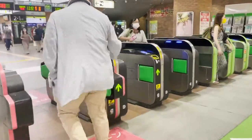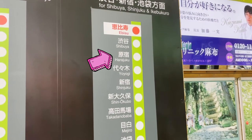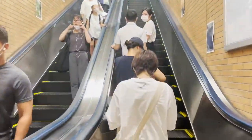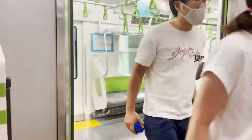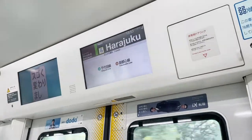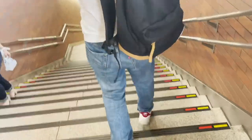Going to Harajuku from my place is really easy. Here we are at Ebisu Station and for today we are taking the Yamanote Line to Harajuku Station. It's about 20 minutes or less, and you can trust that the Japanese trains are always on time. Once you reach Harajuku Station, just take the Takeshita exit and it will lead you straight to our destination.